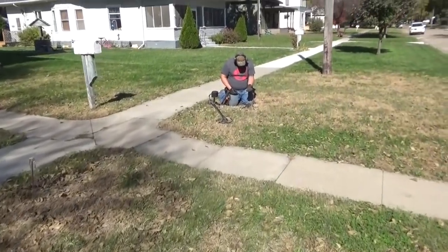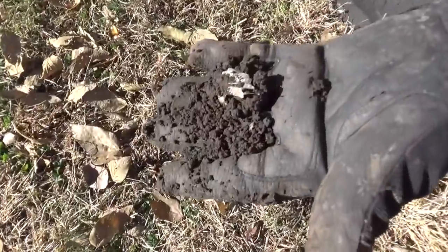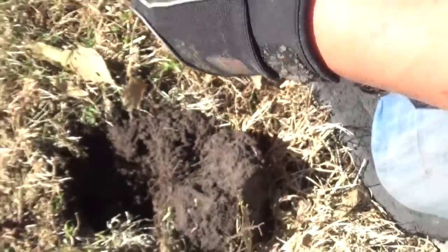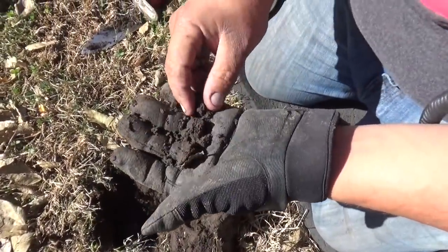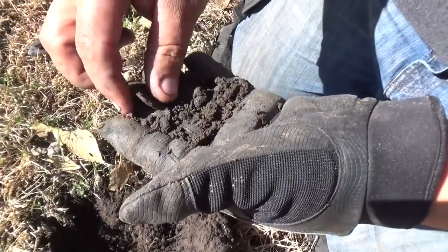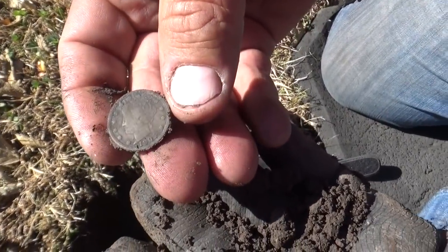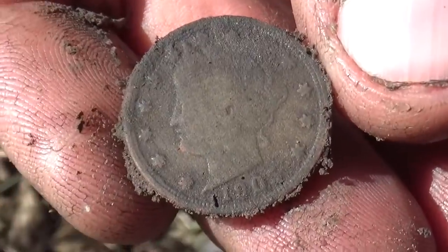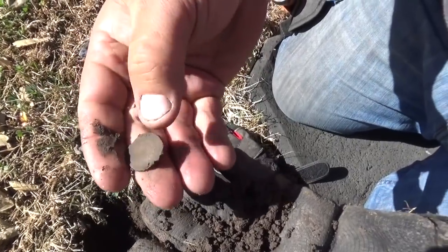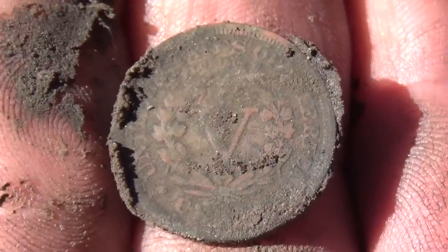Jim's calling me over — he says he's got a nickel, thinking it's an older one. I think it's a V-nickel. Oh yeah, that's at least a V. It was only three to four inches deep. That's a V — 1905. Man, all the coins are coming out super clean here. Great find.